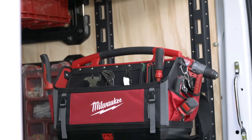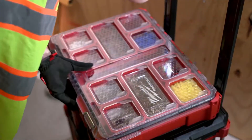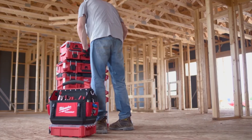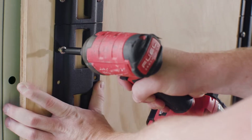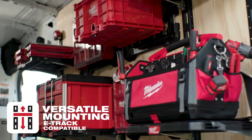Packout is the first system providing true modularity, allowing you to store and transport boxes, organizers, tool bags, and more in any configuration that works for you. Packout Racking can be mounted vertically or horizontally on walls or in vans using E-Track.